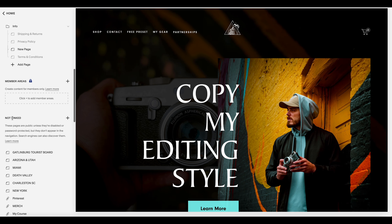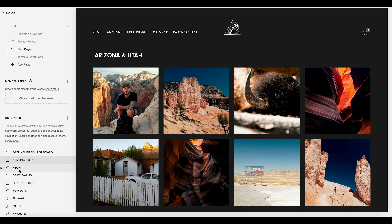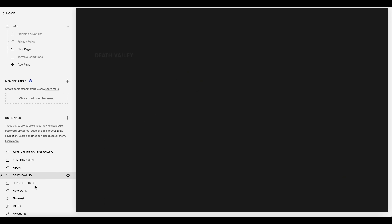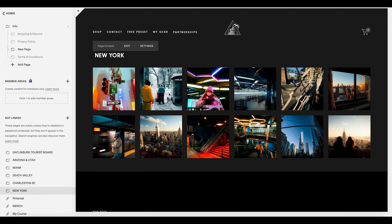Scroll down to Not Linked Pages. The reason we start here is because we want to create individual portfolios for all the locations in our main travel portfolio, and we don't want all these portfolios listed in the main navigation — that's confusing for a viewer. We want these to be live on our site but not directly linked; we just want a simple portfolio link in the nav, which we'll add later. I've already made pages for Utah and Arizona, Miami, Death Valley, Charleston, and New York.